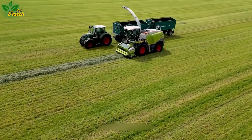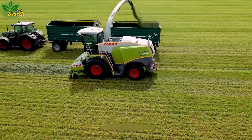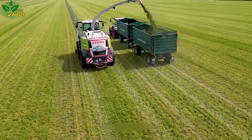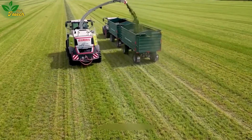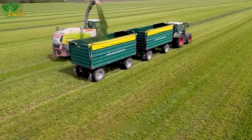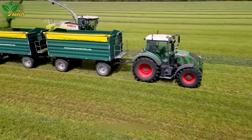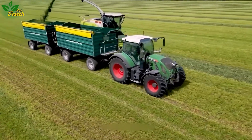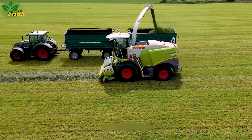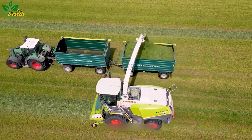Experience the synchronized performance of the Kloss Jaguar 940 and Fendt 724 Duo in the grass harvesting task. The Kloss Jaguar 940 utilizes potent suction through a vacuum mechanism to swiftly collect grass into its storage compartment. Subsequently, the grass is blown into the Fendt 724 container with a capacity of up to 13 cubic meters, repeating the cycle for quick and efficient grass pile collection.